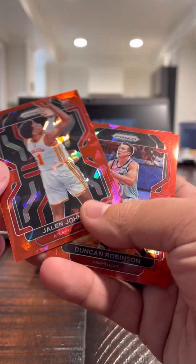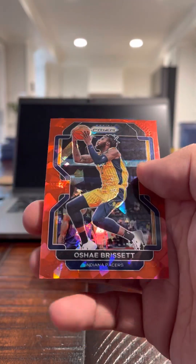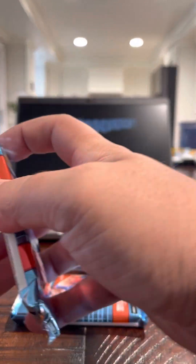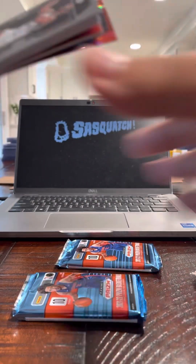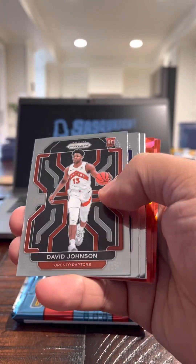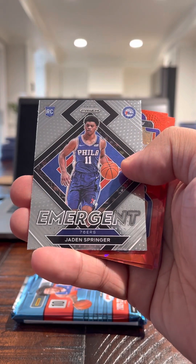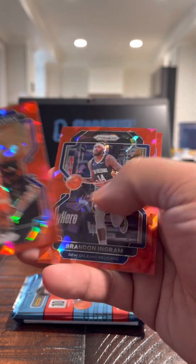Josh Giddey Emergent. Josh Giddey Rookie. Another Color Match — Jalen Johnson again for the Hawks, Red Ice. David Johnson for the Raptors. Rookie Jaden Springer. Who we got in the Red Ice?